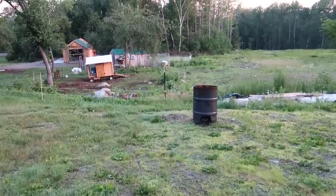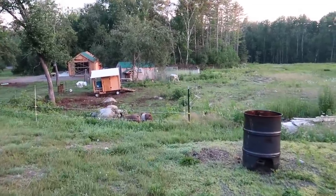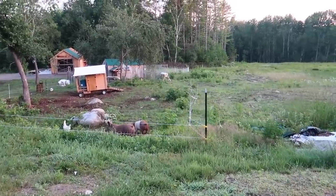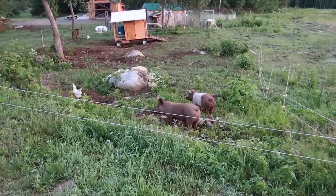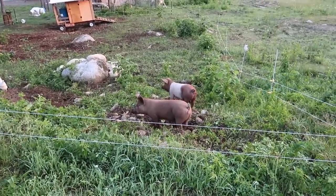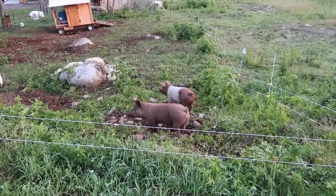I love this sight — the pigs out here on pasture. Good morning! You've got a dirty face, which tells me you've been working.